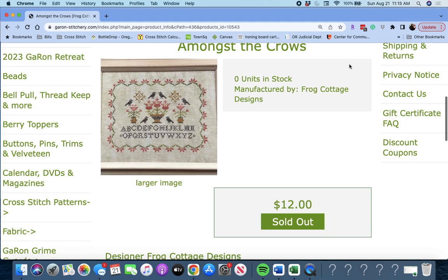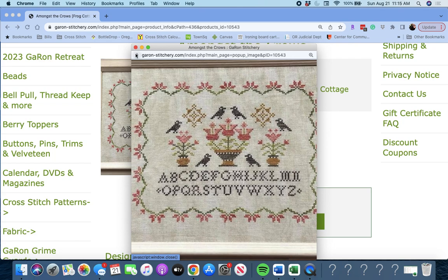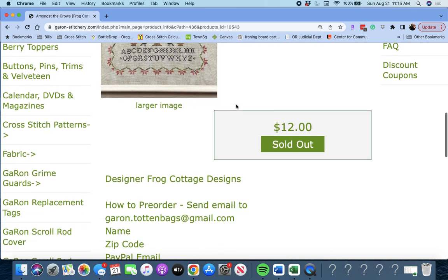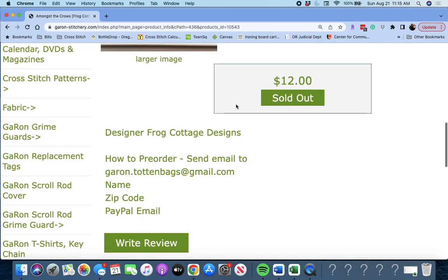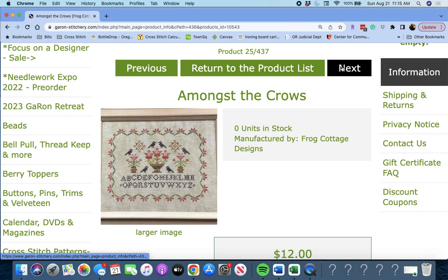Next up is 'Amongst the Crows' by Frog Cottage Designs. This is a sweet little sampler. I love the colors in that. It doesn't tell us how big it is — can't be too big, right?